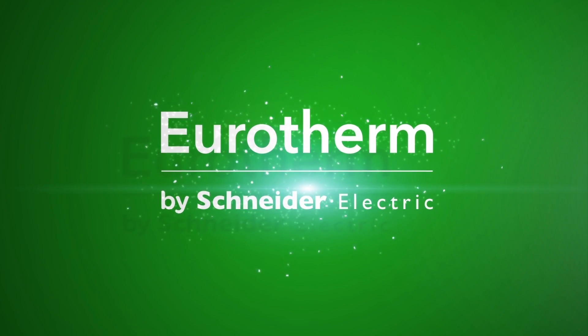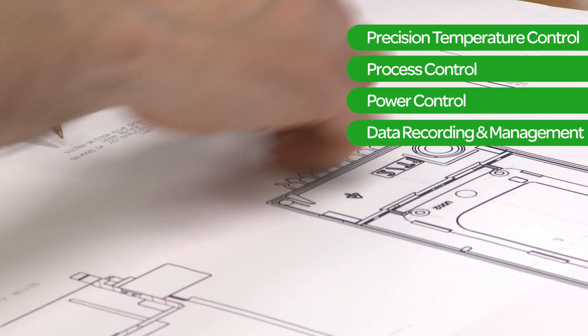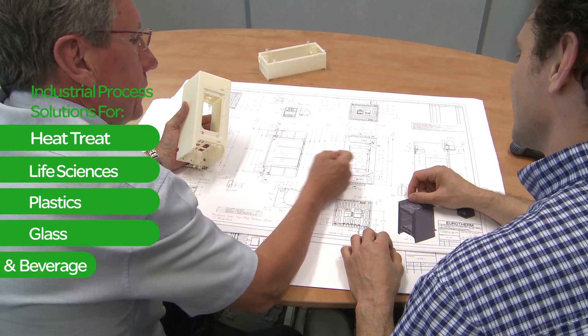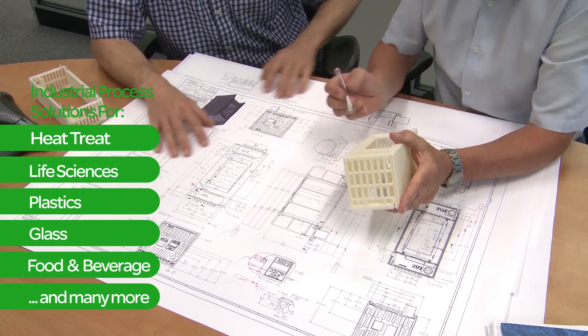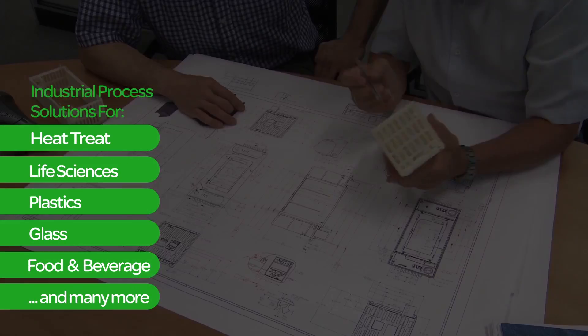Eurotherm by Schneider Electric. Let us help you get the most from your industrial process. Our global team of design engineers and specialists in energy-intensive and regulated industries create innovative, durable and highly configurable products to meet your precise process needs.